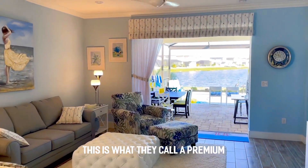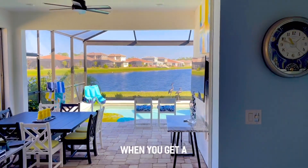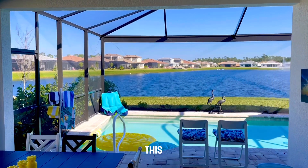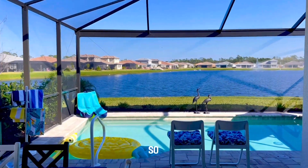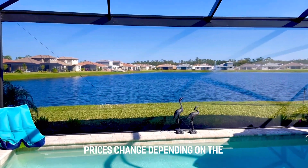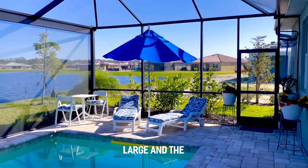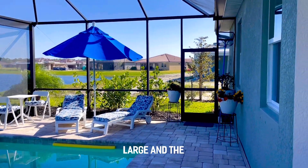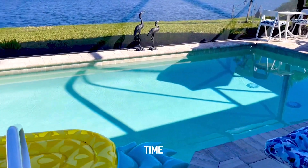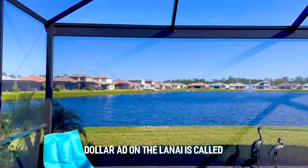This pristine lake — this is what you call a premium lot price. In addition to the basic lot price, when you get a lot that is this beautiful on a piece of water like this, you're going to pay a premium. There's not much sense in me giving you prices because they change depending on the market, but this is a gorgeous, exceptionally large lake. The pool today is going to cost you about a hundred and ten thousand dollars.